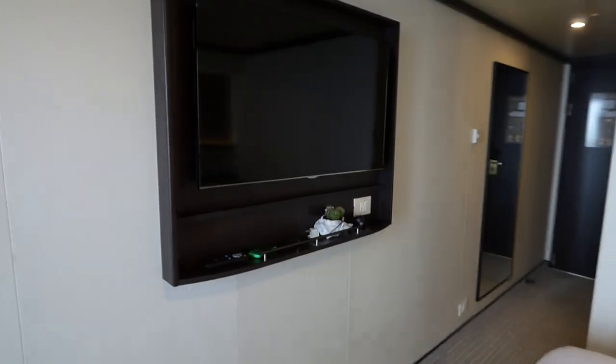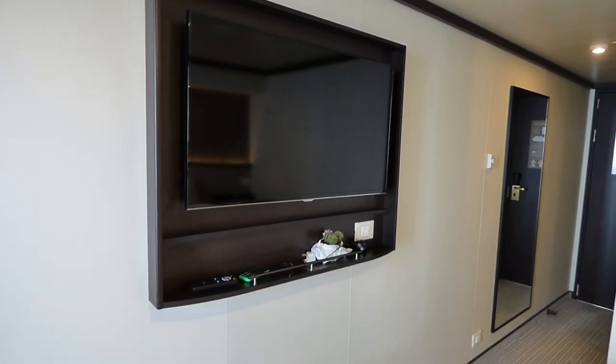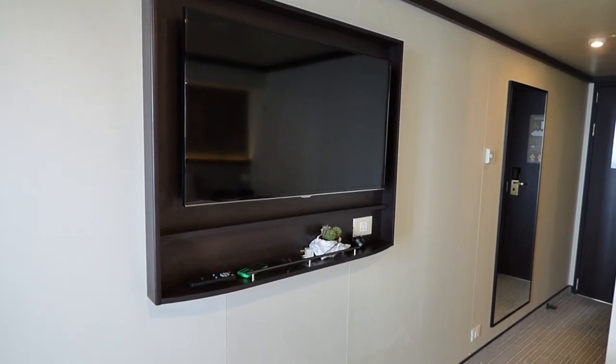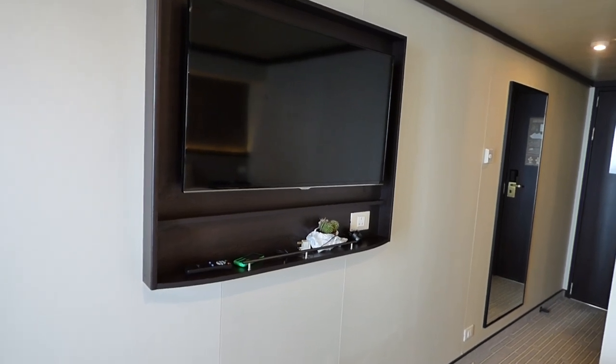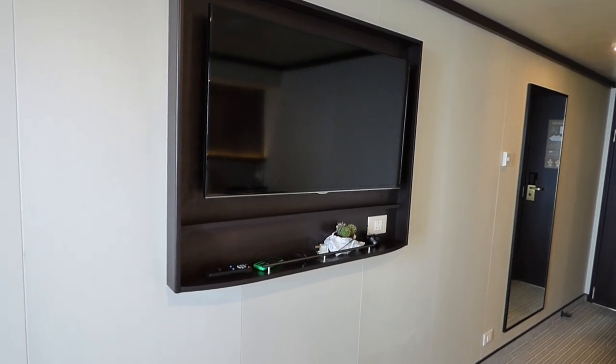Probably the best feature this ship has that not many others have is film on demand — there are probably 30 films on a large-screen TV, so that's a first. And if you go to the theatres at night, it's probably the best theatre shows you'll ever see.